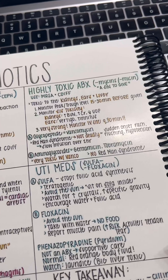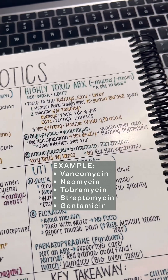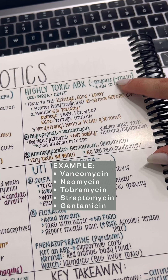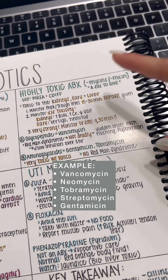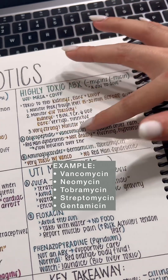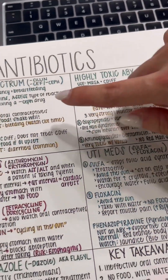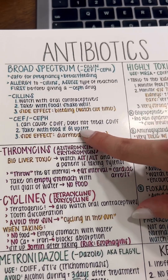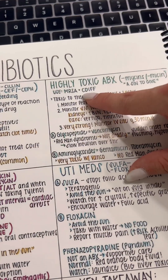Next are your highly toxic antibiotics — aka it is a sin to give — because these end in 'mycin' or spelled like this. Why are they a sin to give? Because they are toxic on the kidneys, ears, and liver. Because of this, know your signs and symptoms of toxicity. One more thing about these two classes is that cefs may cause C. diff, whereas mycins will treat C. diff.